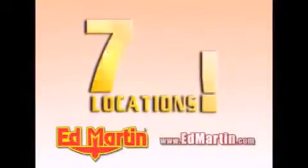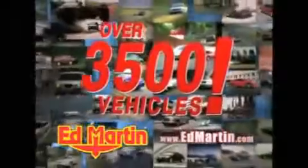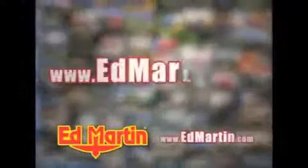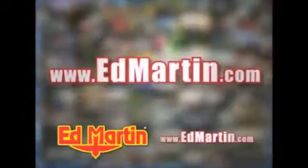Seven convenient locations, 13 different manufacturers, over 3,500 new and used vehicles, all online at EdMartin.com. Log on to EdMartin.com today. The only name you need to know.